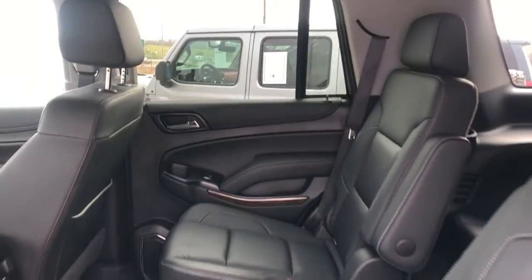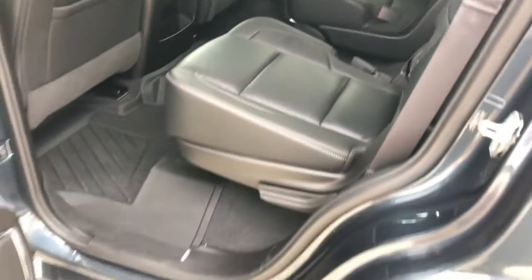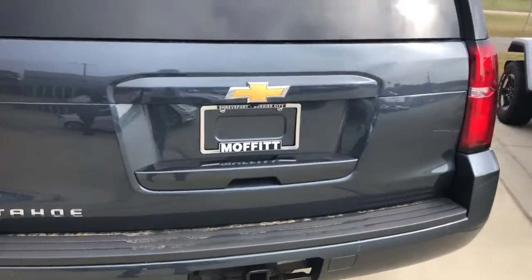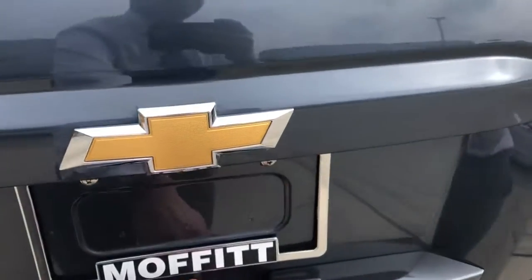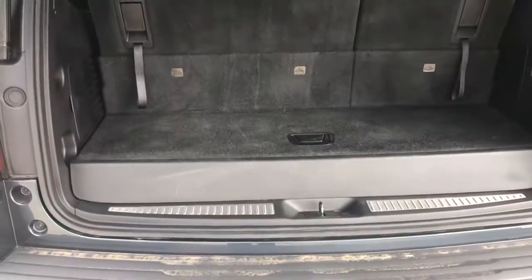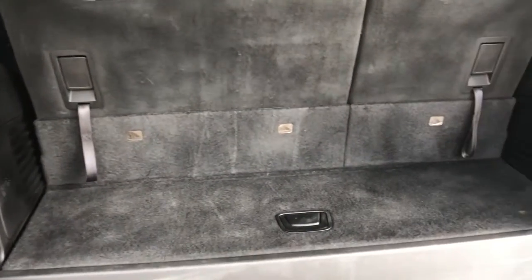Easy access to the third row. In the rear, we've got parking sensors with a tow package and a power liftgate.